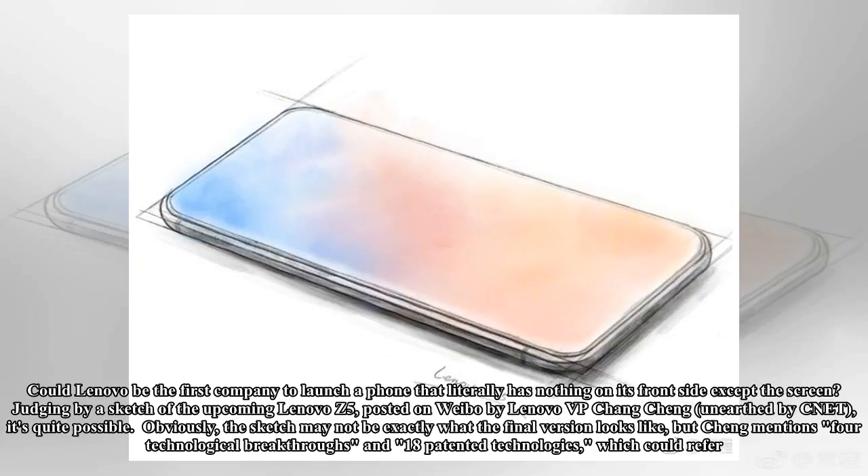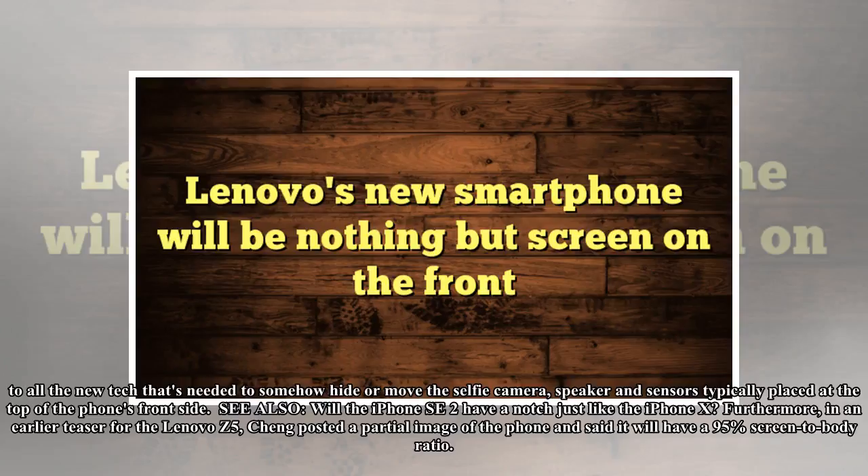Obviously, the sketch may not be exactly what the final version looks like, but Chang mentions four technological breakthroughs and 18 patented technologies, which could refer to all the new tech that's needed to somehow hide or remove the selfie camera, speaker, and sensors typically placed at the top of the phone's front side.